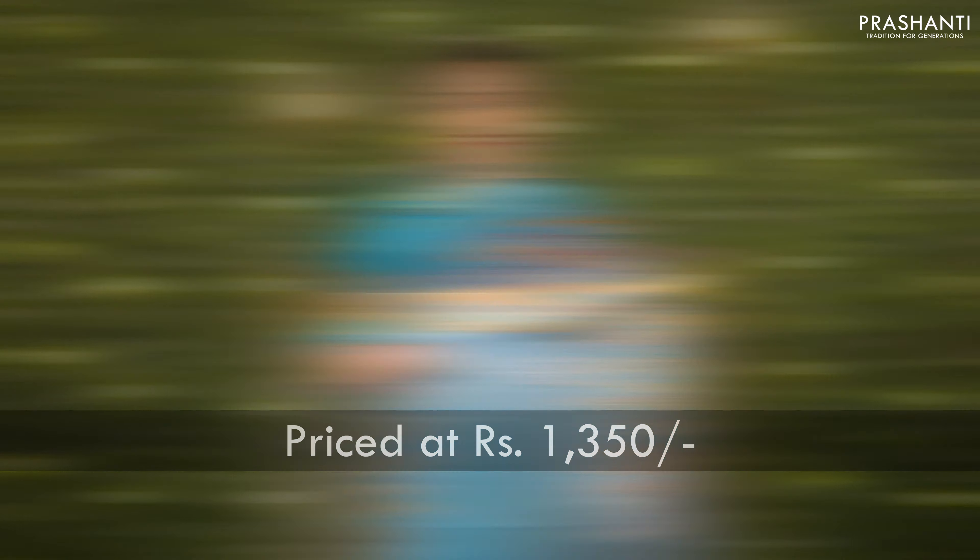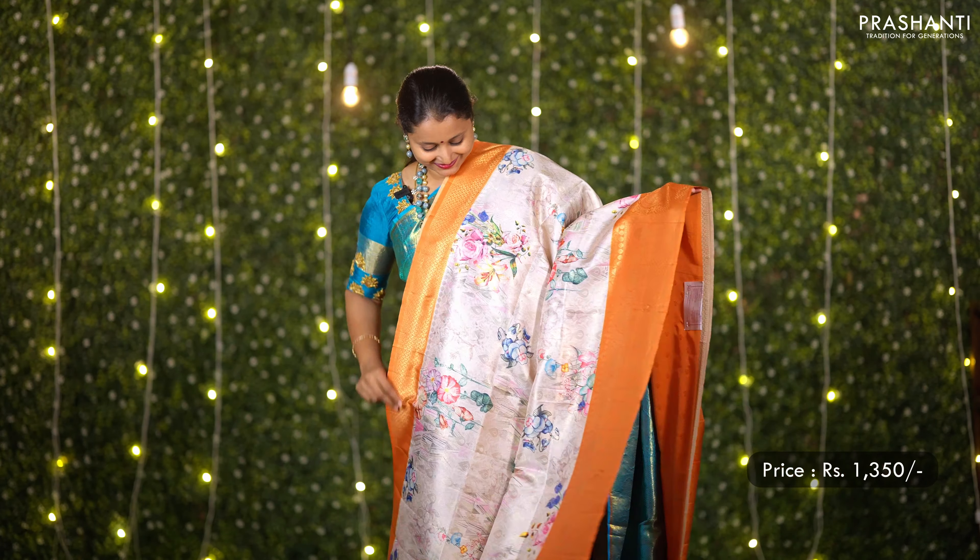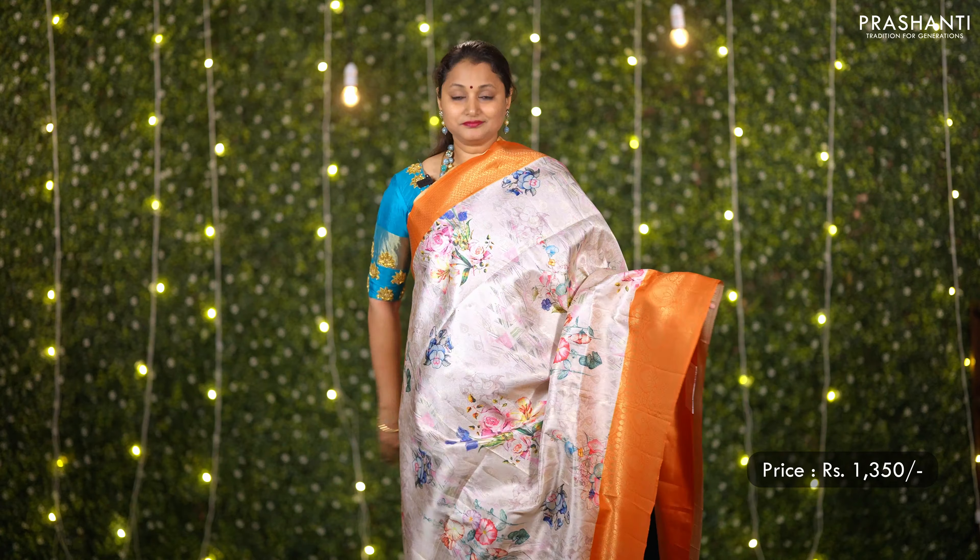In today's new arrivals, we are going to see some very pretty Banarasi softy silk sarees with digital prints. All these sarees are priced at ₹1,350. Let's get started.